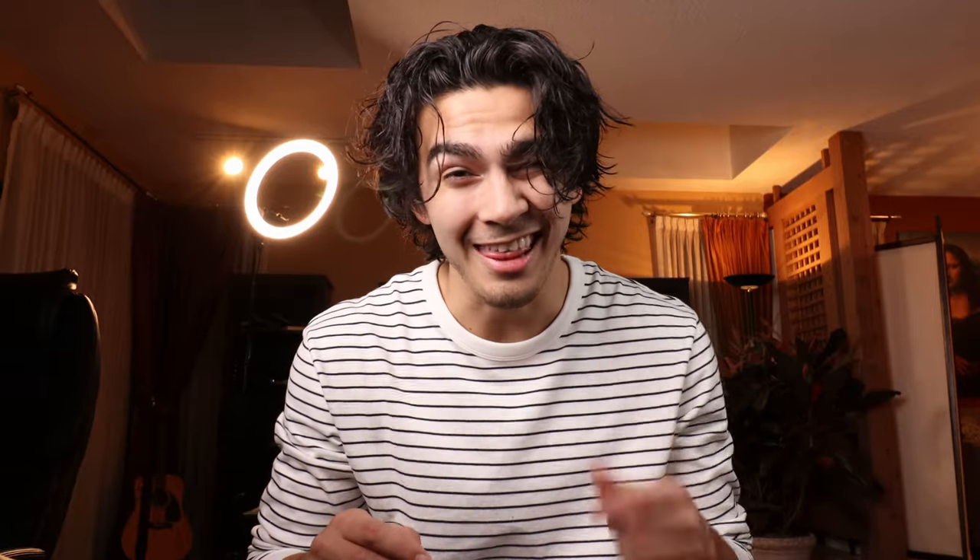What's going on guys? Welcome back to another episode of Jesse's Barber Shop. Huge news — over the weekend we just hit a thousand subscribers. First of all, I'd like to thank everybody up until this point who has been supporting me. It's been a lot of fun and I hope to continue to make these videos, and you hitting that subscribe button really helps. Thank you guys so much.